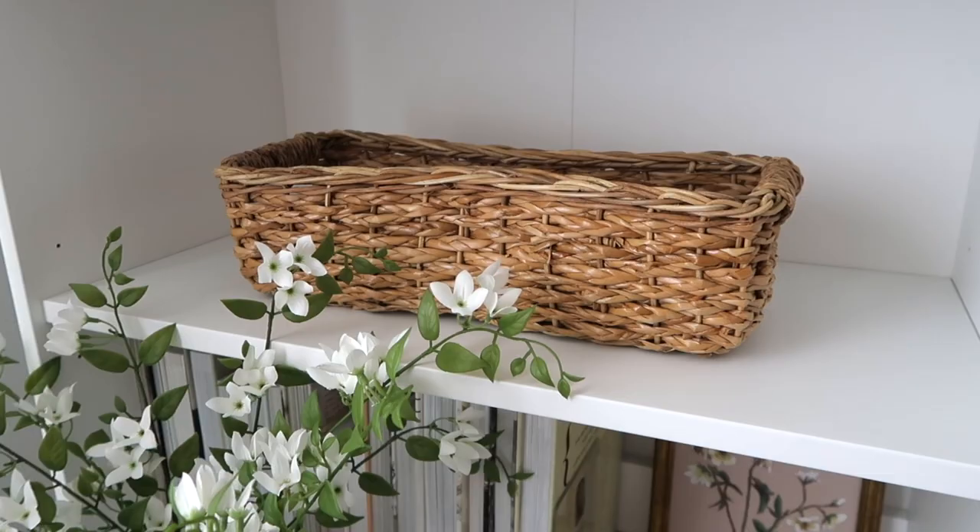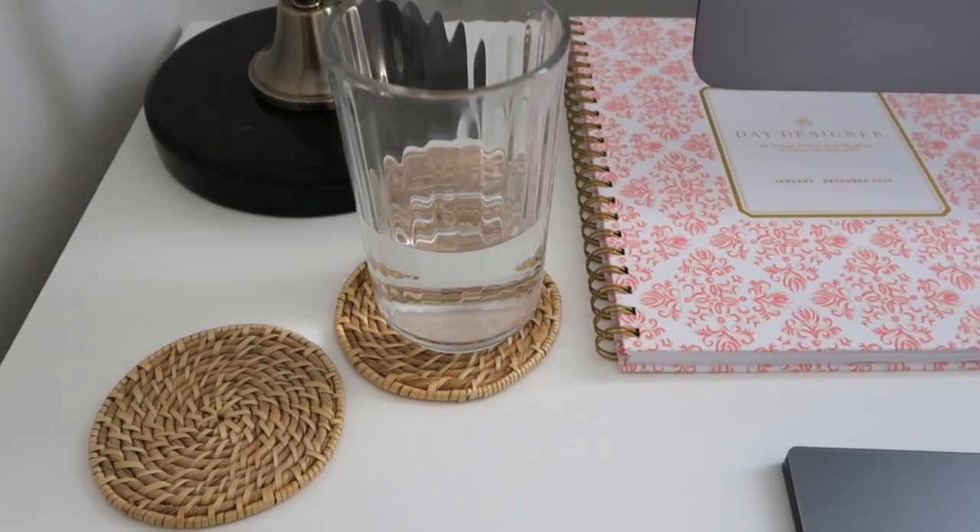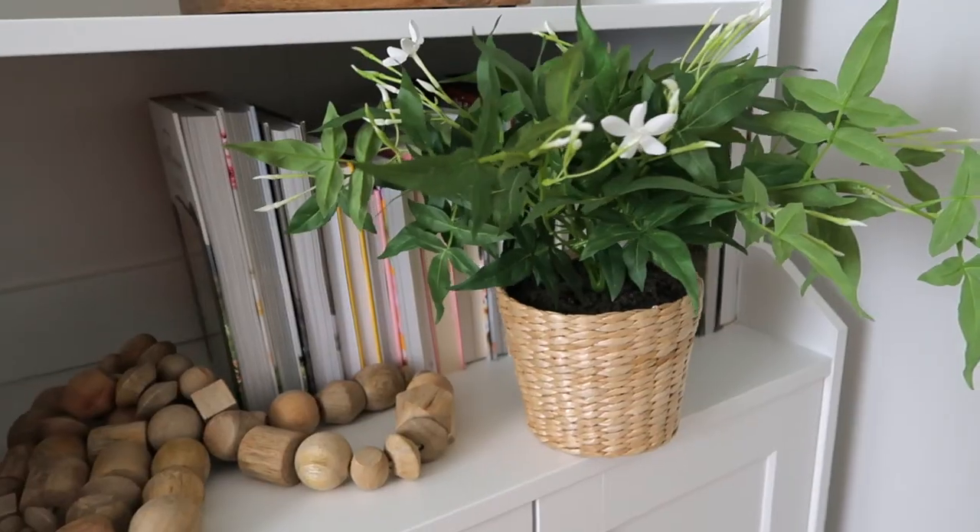Hi guys, welcome back to my channel. Today I wanted to share with you a few woven decor pieces that I have recently purchased for my space and I really love them. Last time I checked they are all under $20 because some of them are currently on sale, which is why I thought it would be the perfect time to make this video.